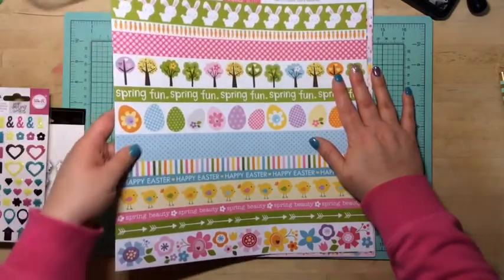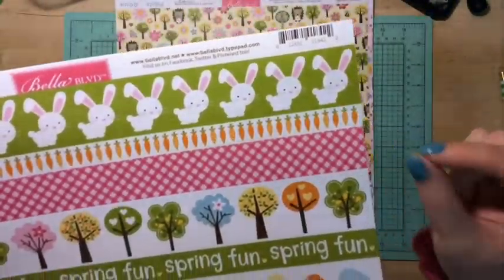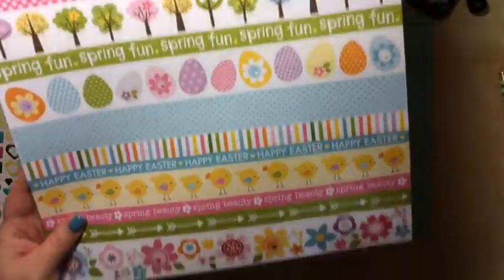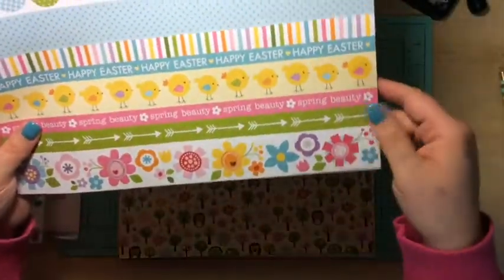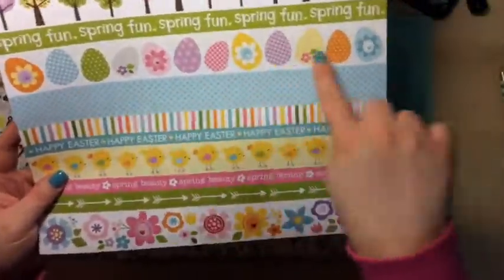Next are The Borders by Bella Boulevard — I love Bella Boulevard. Look at these little bunnies, they're so cute. I picked this up for Easter because I'll probably be doing a couple of layouts of Asher. It's got little Easter chicks, the eggs, and the trees.